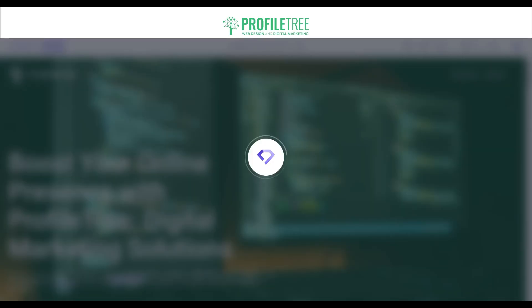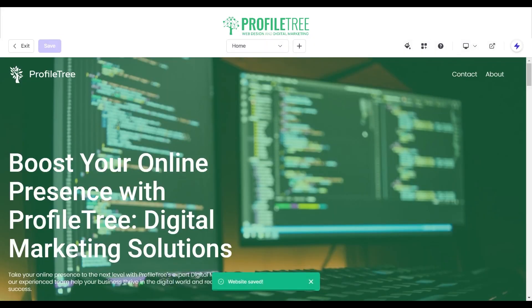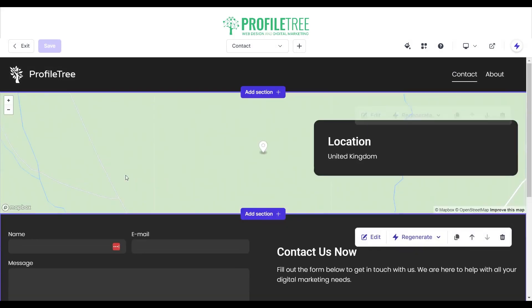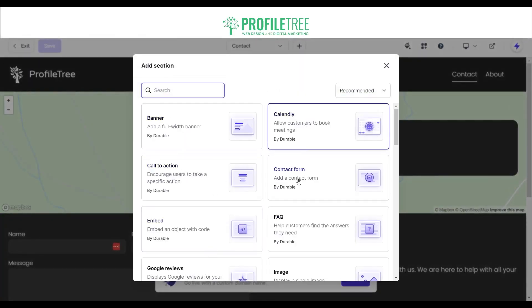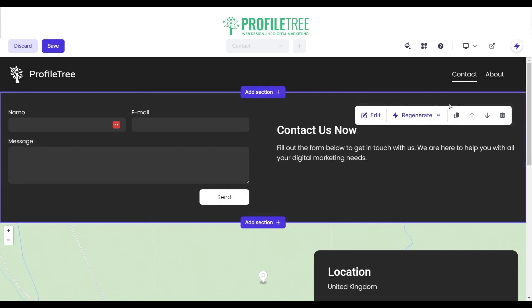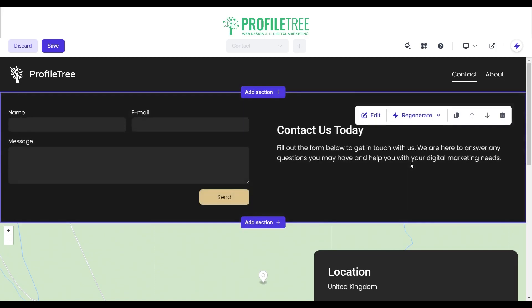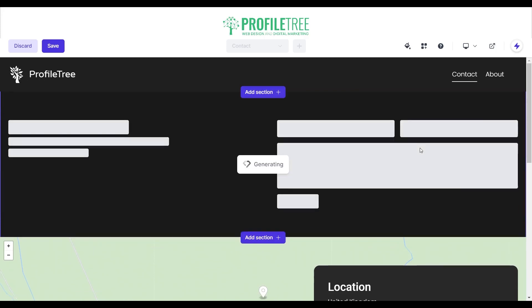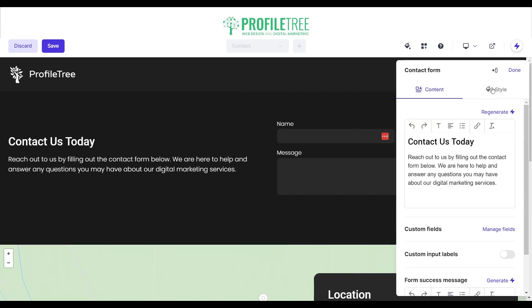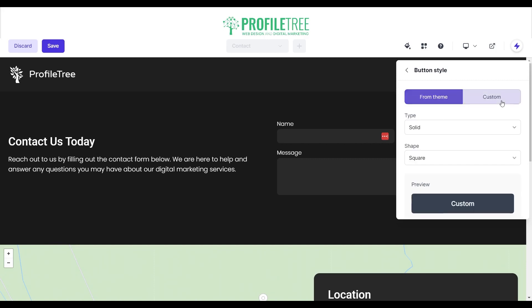That's more or less it for the home page — you can see how quickly it is to develop one. Yes, the AI builds a base in 30 seconds but you need a couple of touch-ups. Moving to the Contact page, there's a very simple contact form. We want to add a contact form section and regenerate the entire section to get the right layout.